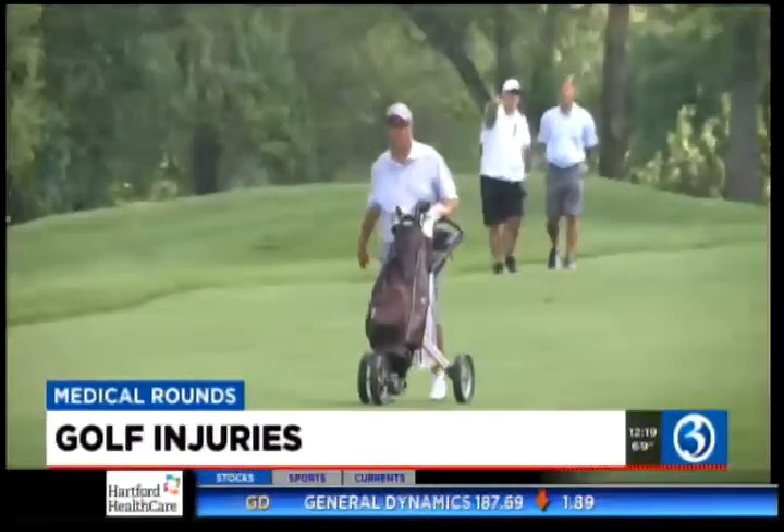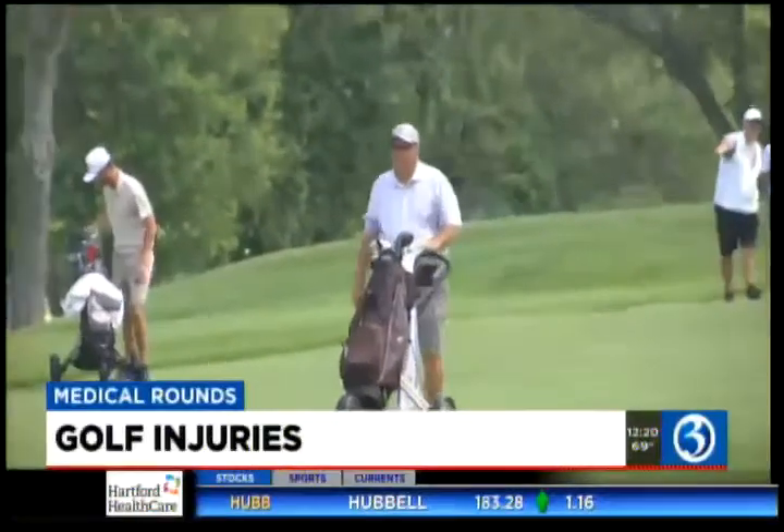Folks that have underlying arthritis or meniscal tears can be aggravated. We also see people who have slips and falls on the course, and that could cause sprains or sometimes even broken bones.